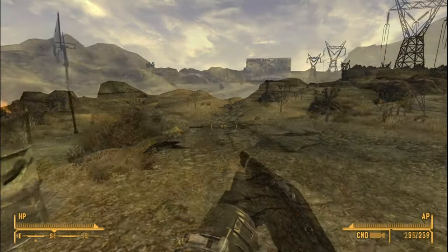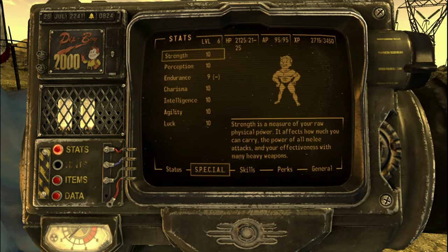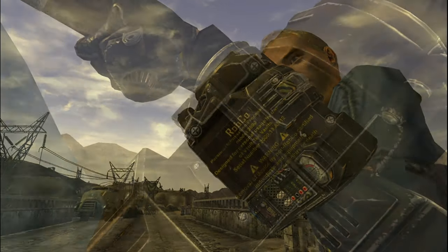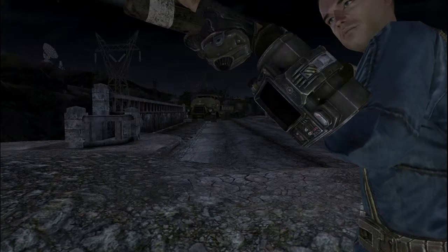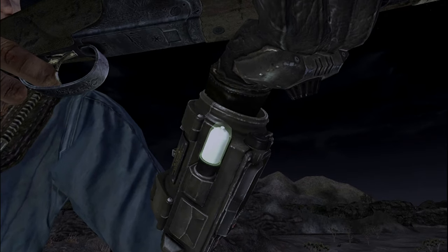Starting off with something basic, the Pip-Boy 2000 mod replaces the Pip-Boy 3000 from the base game with this Fallout 2 inspired one. The textures are high resolution with even the smallest of details being clearly visible. The buttons and dials also function as intended. Also, there's a different light source for the torch instead of the Pip-Boy screen, which is a nice detail.